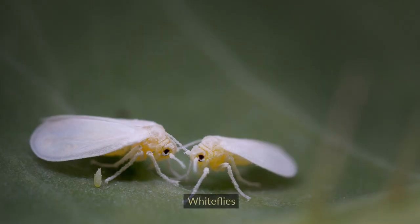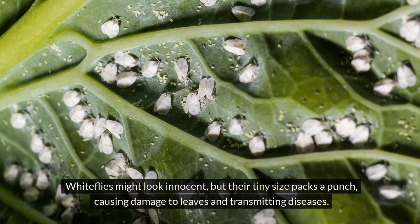Number 9: White Flies. White flies might look innocent, but their tiny size packs a punch, causing damage to leaves and transmitting diseases.